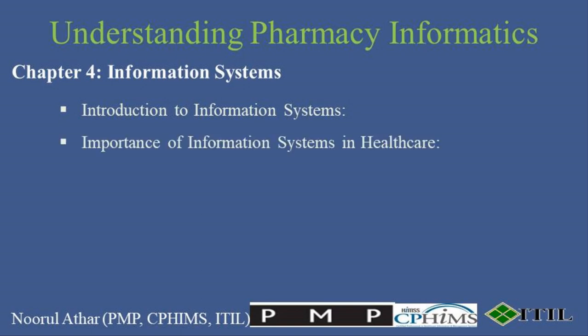In hospitals and pharmacies, these systems not only streamline administrative processes, but also support clinical decisions, manage patient data across different departments, and improve medication safety and healthcare delivery. Hospital Information Systems, or HIS, integrate all essential data into a single platform, from patient records and scheduling to billing. These systems enhance operational efficiencies, reduce errors, and provide a seamless flow of information across various departments.